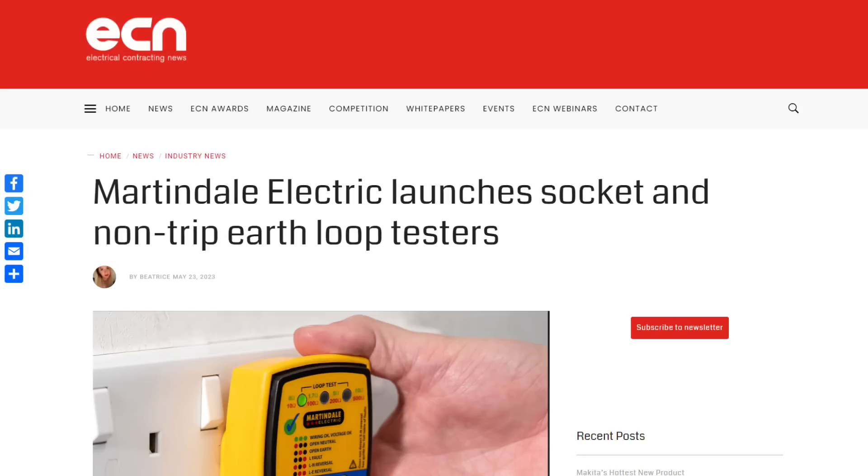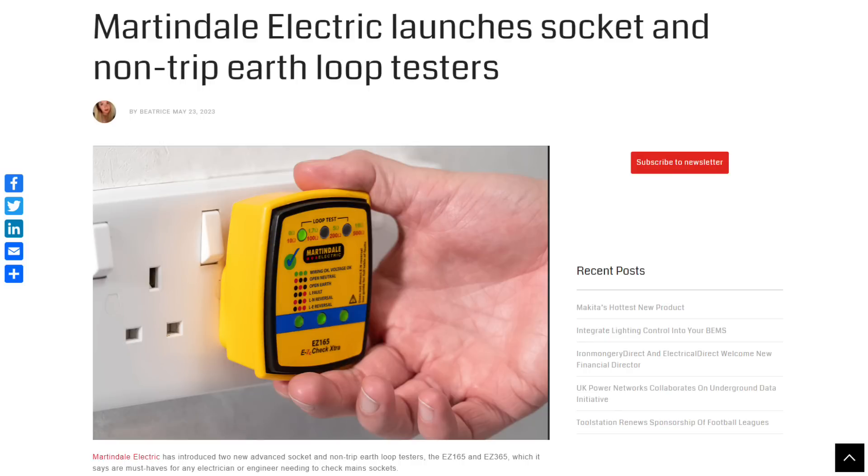Martindale has introduced two advanced socket and non-trip earth loop testers: the EZ165 and EZ365. They can detect 28 fault conditions, check the mains voltage level and carry out a non-trip earth loop test. The red and green LEDs show the neutral, earth and live connections and make it easy to spot common faults. The EZ365 model also features an incoming supply polarity swap test and the ability to trip test 30 milliamp RCDs. The live, neutral and earth cross polarity test detects a serious fault condition that cannot be identified by many socket testers, and you activate it using the touchpad on the EZ365.